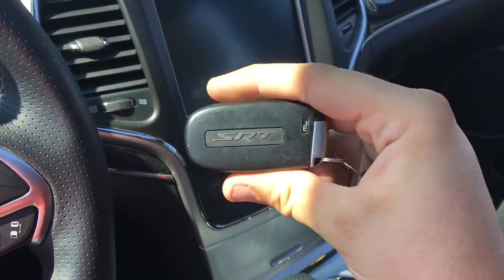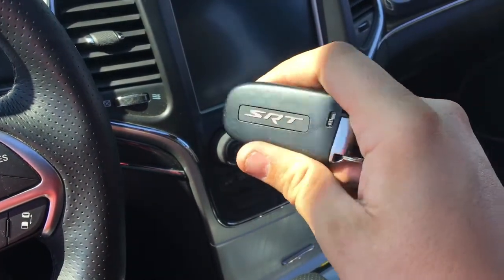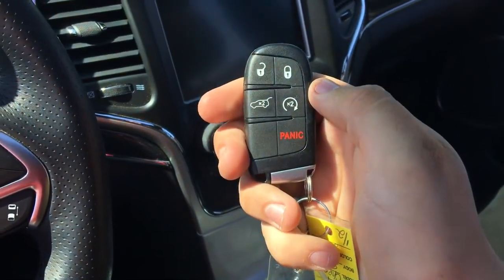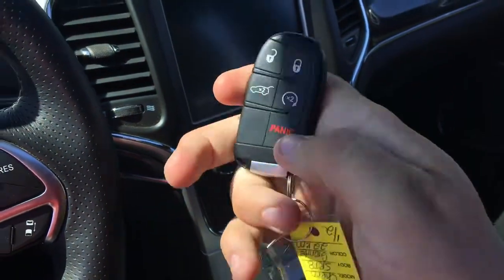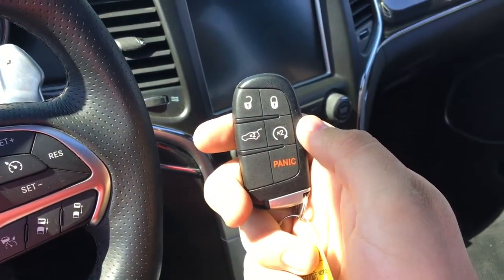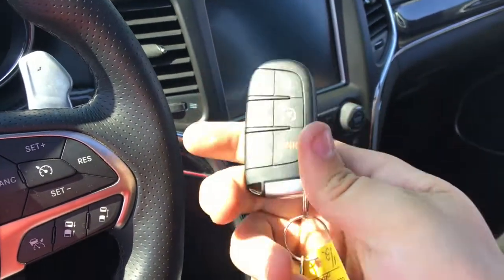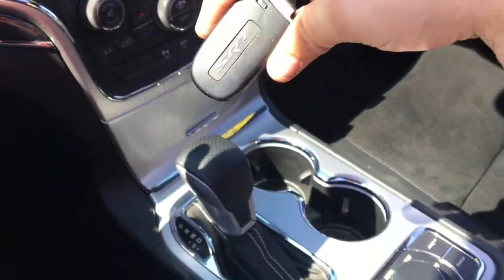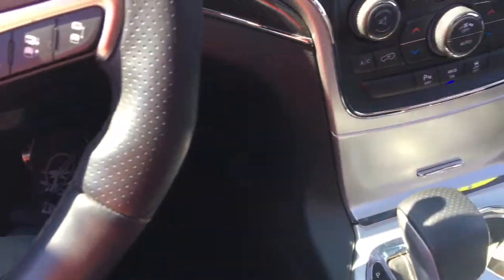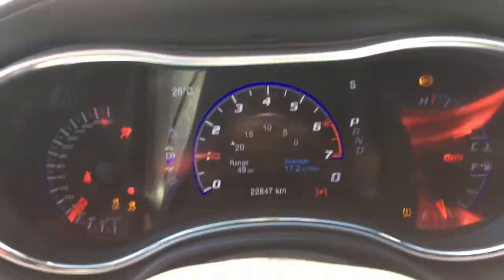Check this out — this is the proximity key fob and it has an SRT badge on the back. There's an unlock button, a lock button, a button you can press twice to pop open the power lift gate, a panic button, and this also has remote start. Press this button twice, the doors will lock and then the Jeep will start right up — a fantastic feature in the wintertime. Then hit the unlock button, hop inside, put your foot on the brake, press the red button and it'll get you past the remote start system.